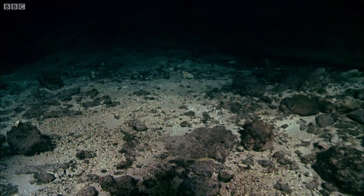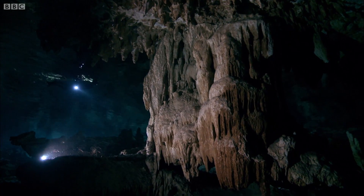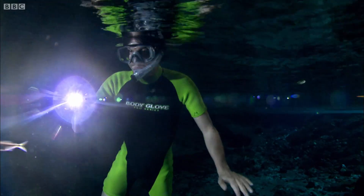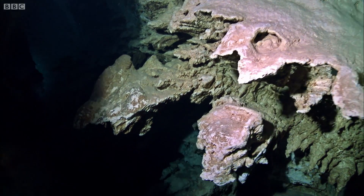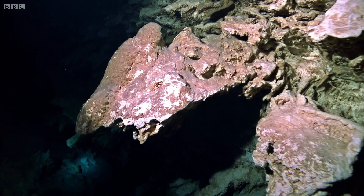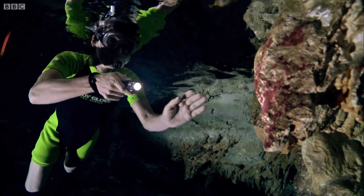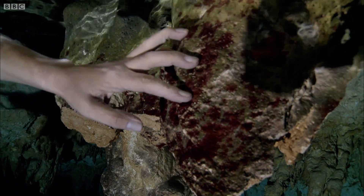As I head deeper into the cave, the temperature drops, and the light fades. One by one, the ingredients I depend upon begin to disappear. Yet even here, far from the soil and air, strangely coloured algae still find a home in the water.